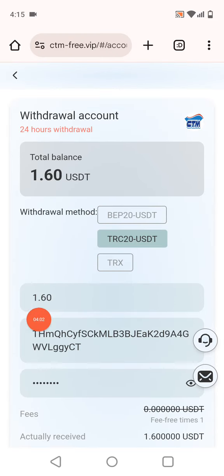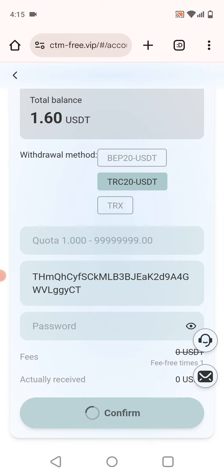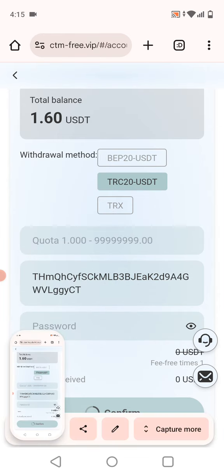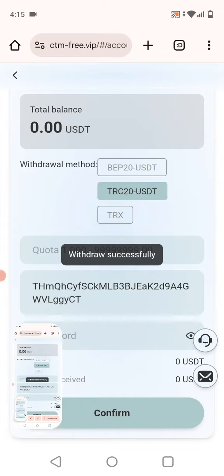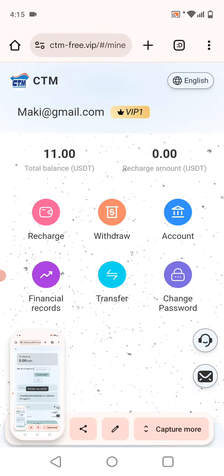I will transfer USDT because TRX is near the 20 TRX minimum. I selected TRC20 and entered an amount of 1.60 USDT. After confirming, within a few seconds my withdrawal was successfully done.